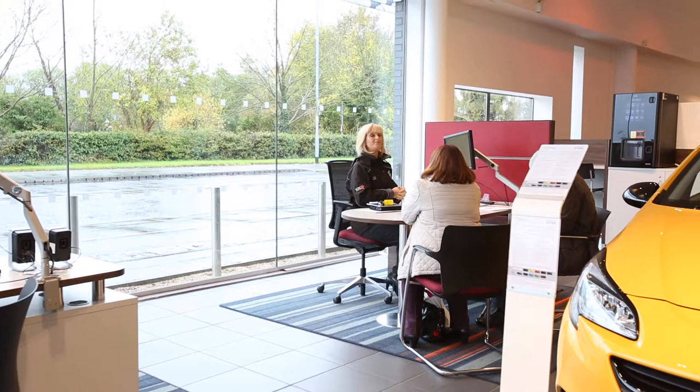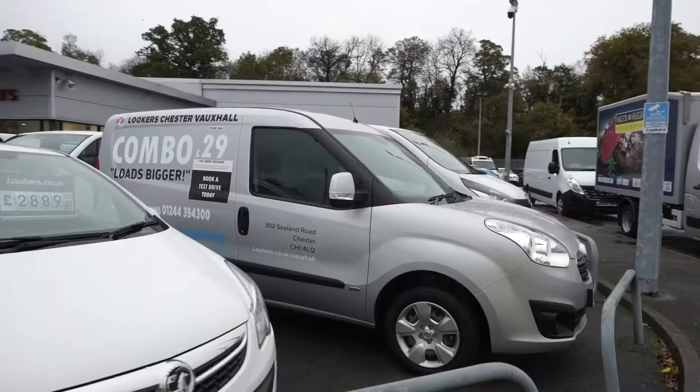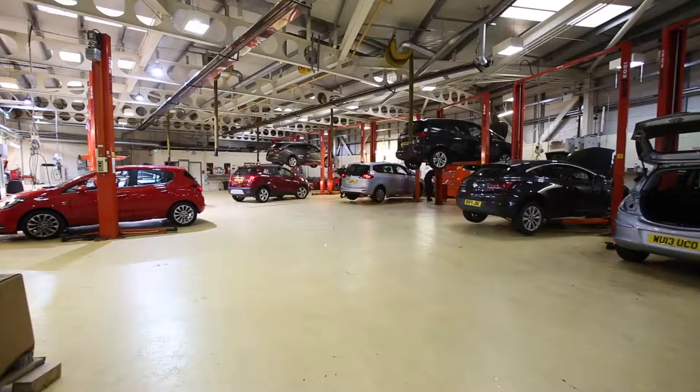The sales team here at Lookers Vauxhall Chester have a wealth of knowledge and can offer expertise in every aspect of your purchase, including great product knowledge, funding expertise, and motor building assistance. We also have a dedicated commercial vehicle centre.